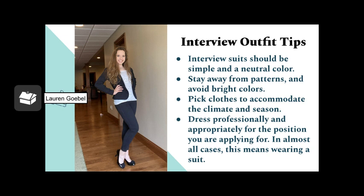Interview suits should be simple and neutral in color — you don't want any bright, flashy colors or patterns. Another tip is to make sure your clothes accommodate for the climate and the season, and to focus on dressing professionally and appropriately for the position you are applying for. In almost all cases, this means wearing a suit.